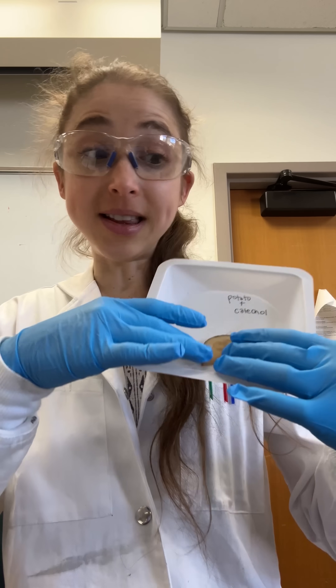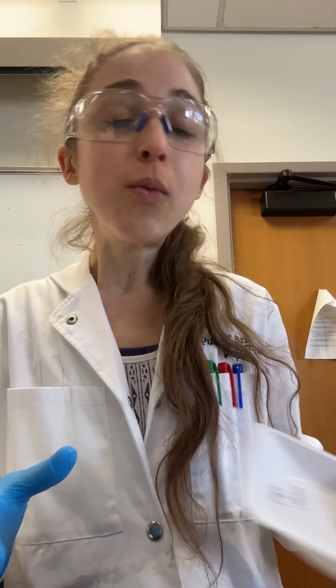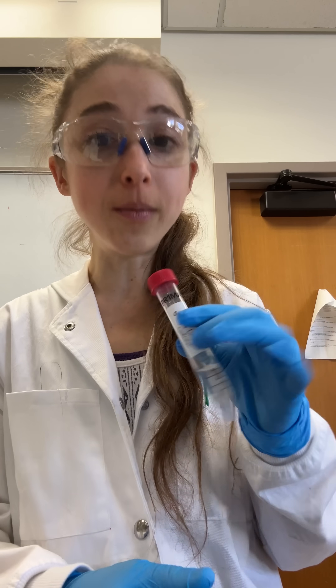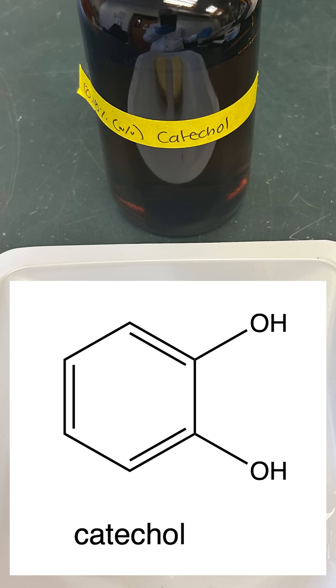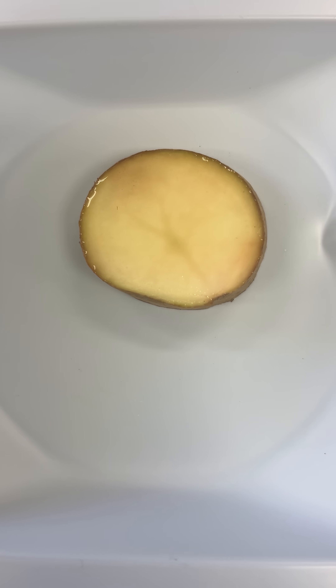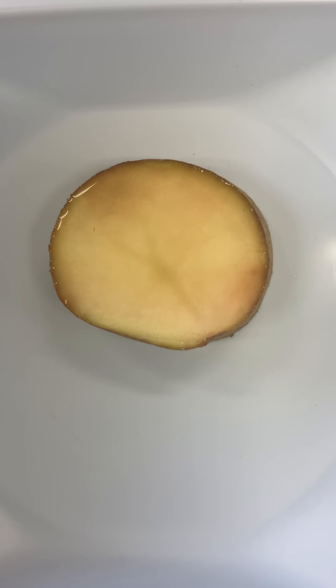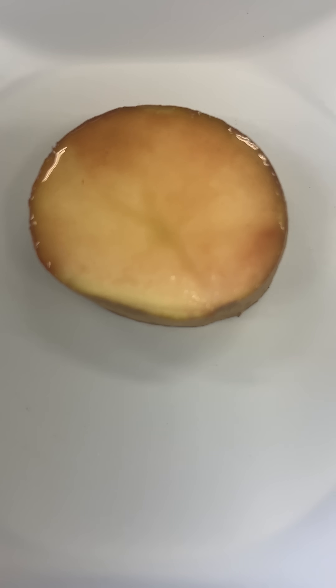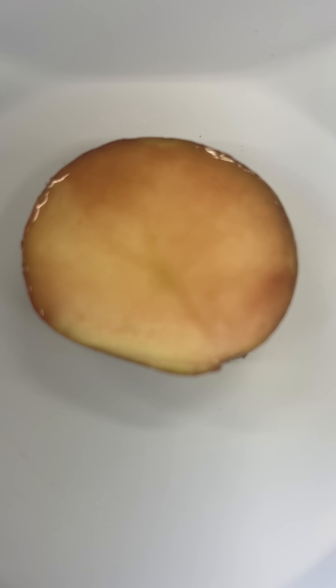Naturally, the browning is kind of slow, but we can speed things up. We can add a substrate — a phenol compound. In this case, we're adding catechol. Catechol has a diol, so it's got two OH groups next to each other. Tyrosinase really loves it. It'll make it a nice brownish burgundy color, and you can actually take advantage of this in the lab to do some cool chemistry and study enzymes. We're doing this in my chemistry lab this morning and it's a lot of fun.